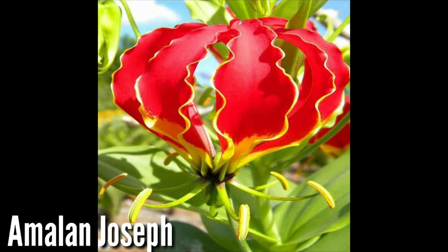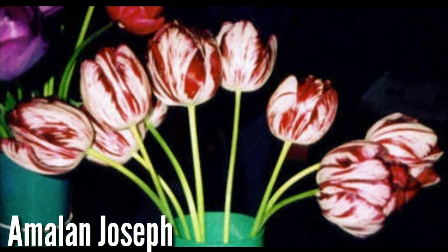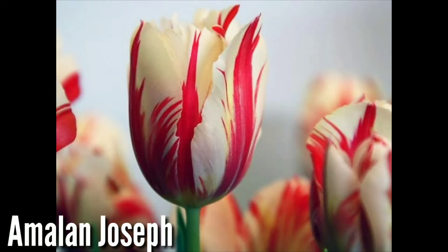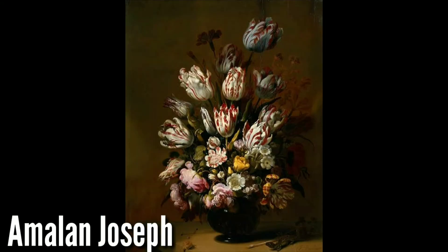We will see the flower from the 17th century — the Semper Augustus. This flower is a red one. In US dollars, it is around $70, which when converted to Indian currency comes to approximately 4.2 lakhs.